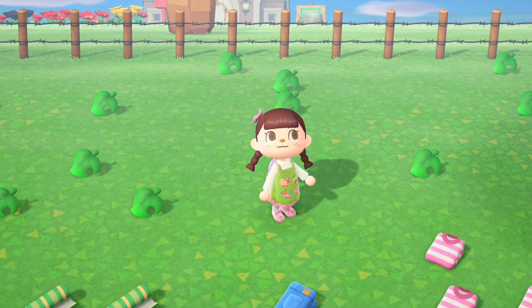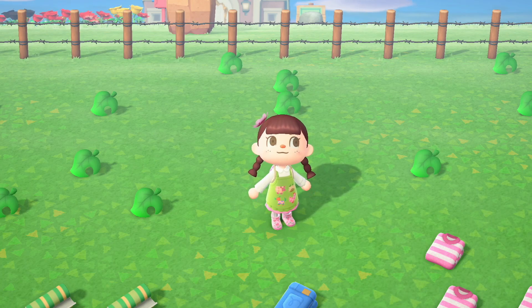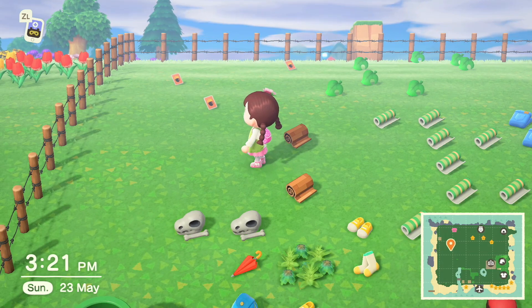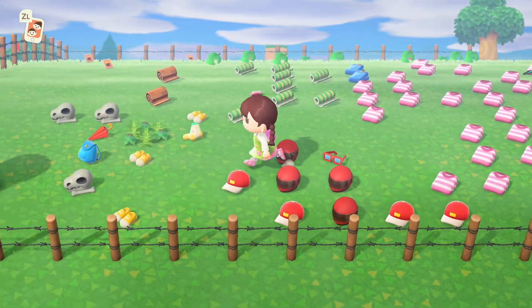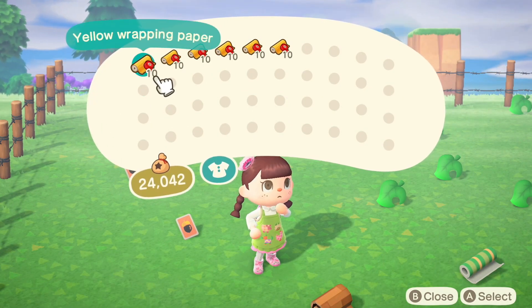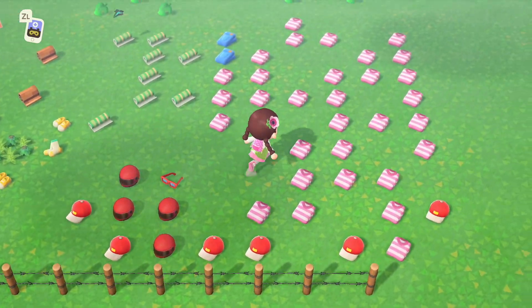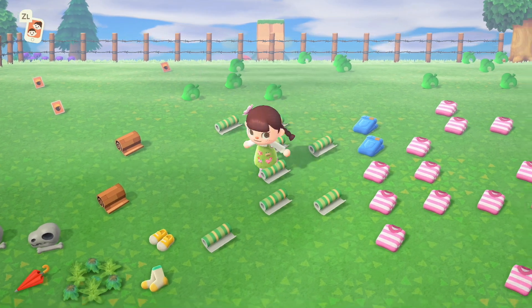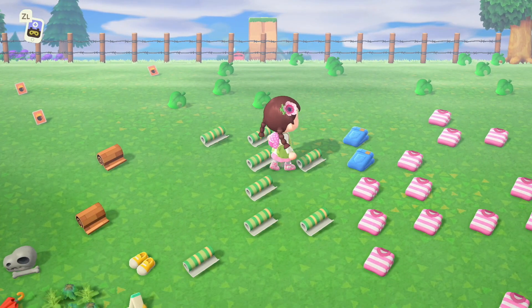Hello and welcome to today's video! Today we'll be doing a Nookazon grab bag giveaway, going straight off the back of my last video which was the Nookazon yard sale. I haven't been on Animal Crossing for a week so we have a lot of tidying up to do, some grab bags to sell, and maybe I might even buy some grab bags.